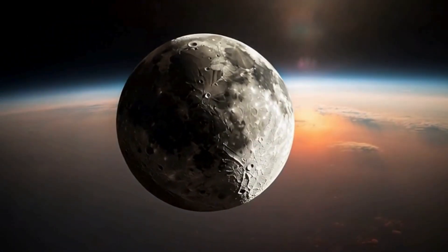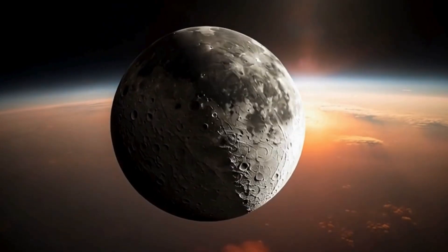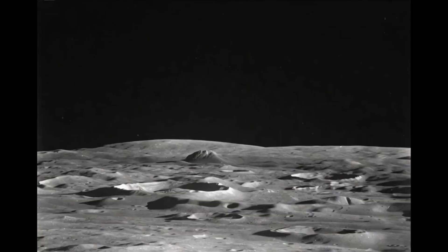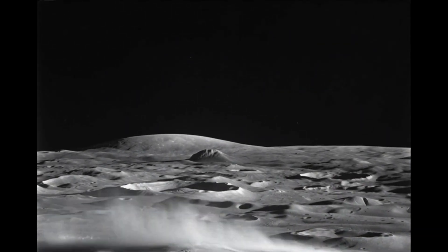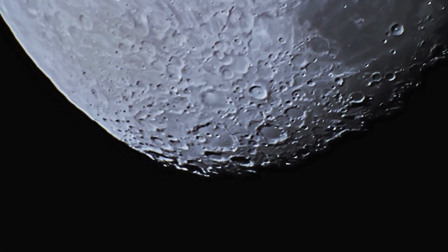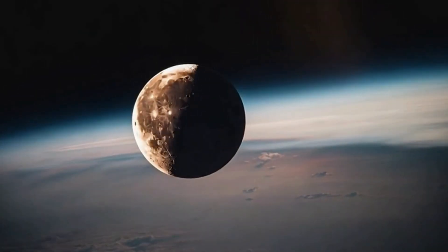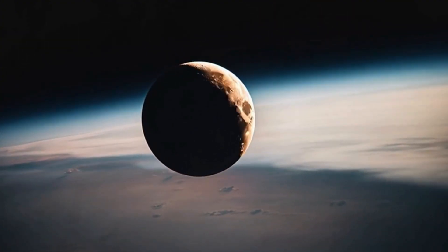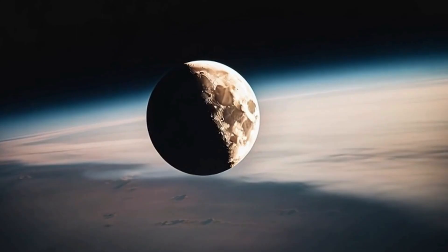Unlike Earth, the Moon has no atmosphere, no weather, and no tectonic activity to erase its history. Everything that hits the Moon stays there. The surface records impacts dating back more than 4 billion years. And the far side is even older and less altered than the near side, which was resurfaced in places by ancient lava flows.